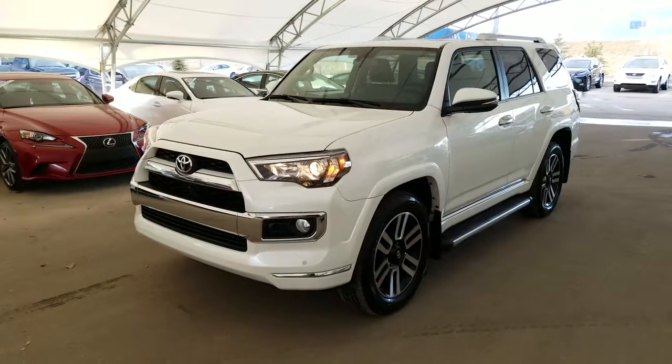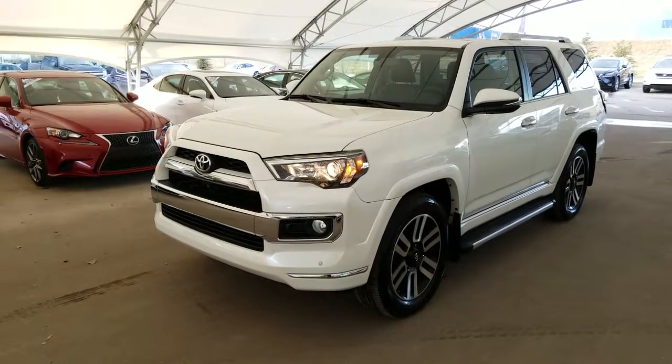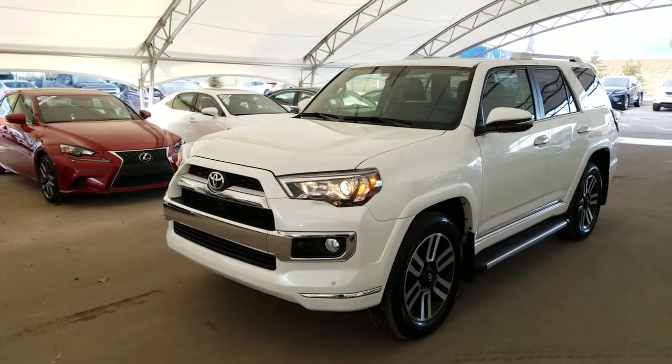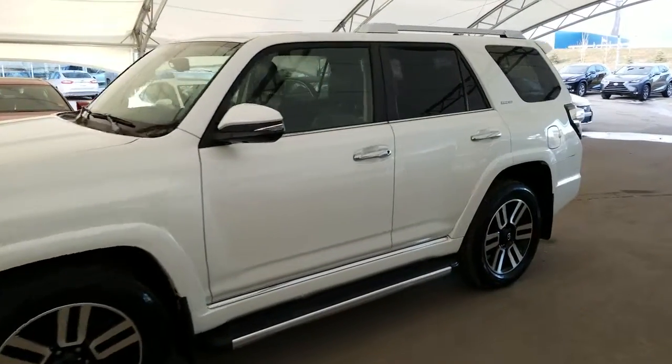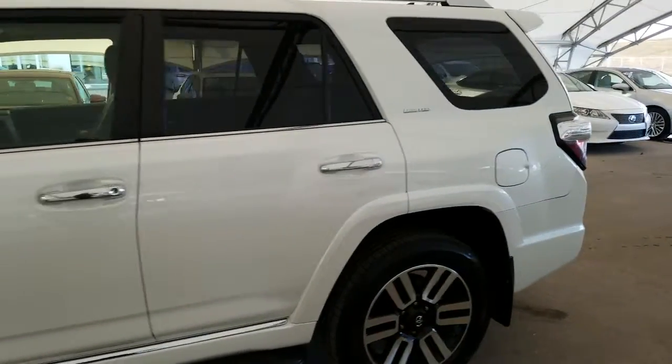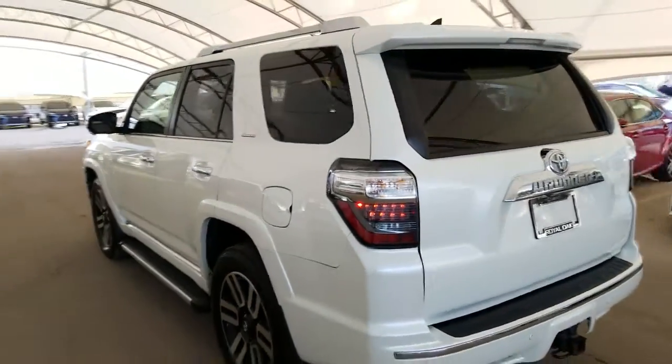Welcome back to Lexus of Royal Oak. We are located at 7677 112th Avenue, Northwest Calgary, Alberta in the Northwest Auto Mall. Here we have one of our Royal Advantage pre-owned units — a 2015 Toyota 4Runner Limited package in the white finish.